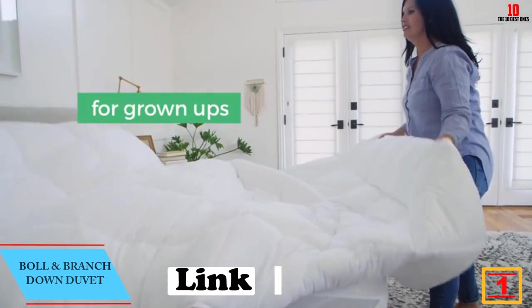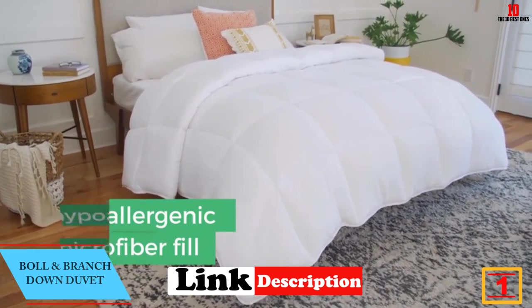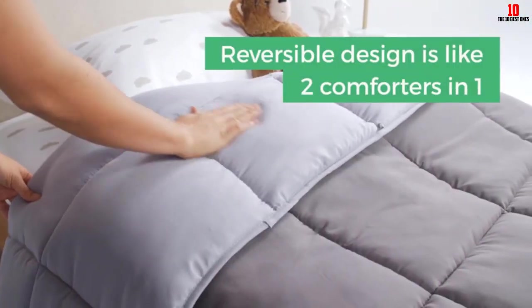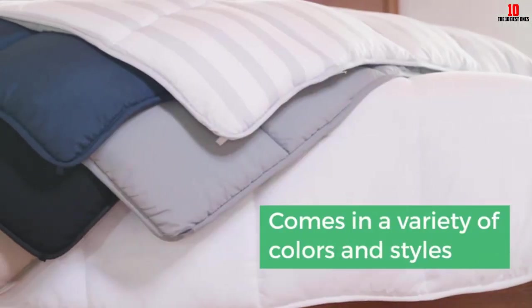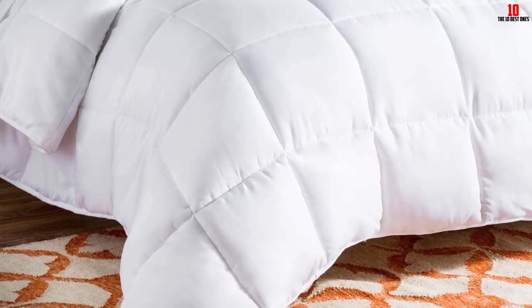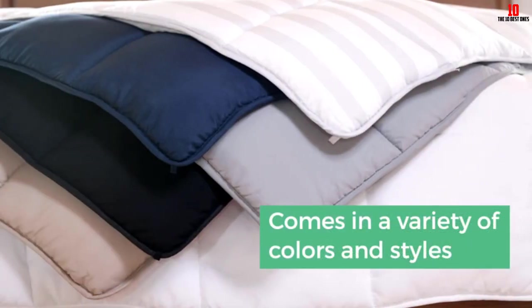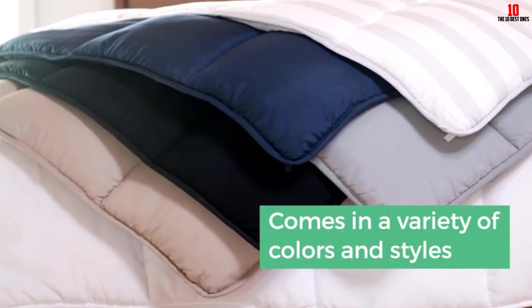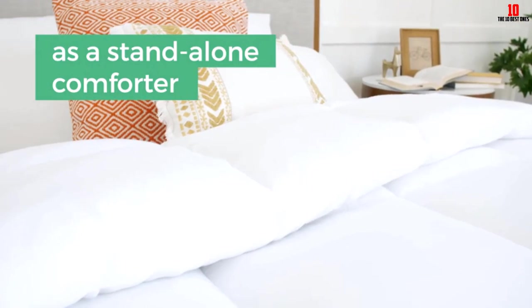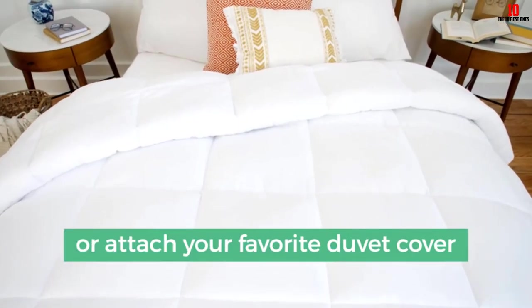At number one, we have the Boll & Branch Down Duvet. Like sleeping on a cloud — cozy and comforting while also airy and breathable — this duvet insert is indulgent yet ethically sourced. Filled with down that meets the Responsible Down Standard and sourced from American farms, it's washed with eco-friendly Bluesign certified detergent, making it two times cleaner than the government standard. Baffle box construction keeps fill in place, corner ties secure a duvet cover, and it's available in three densities — lightweight, mid-weight, and ultra weight — each at 650 fill power.